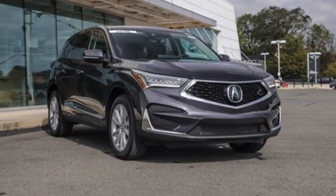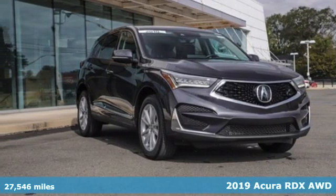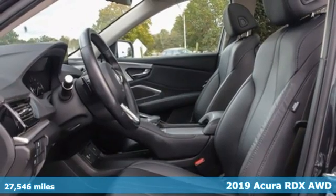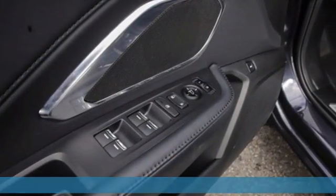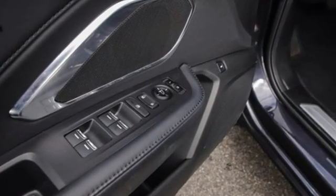Here's a 2019 Acura RDX — designed from the outset to be more powerful, more efficient, and more aggressive. The RDX is a vehicle for those who like to drive.